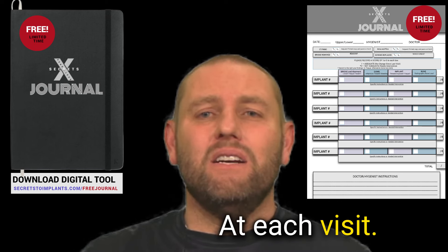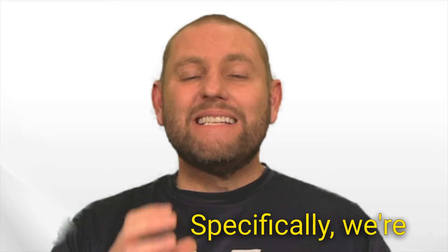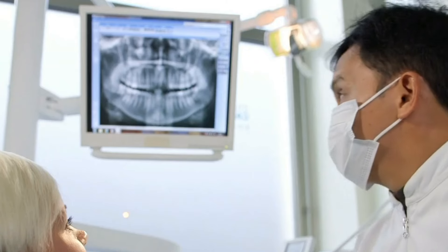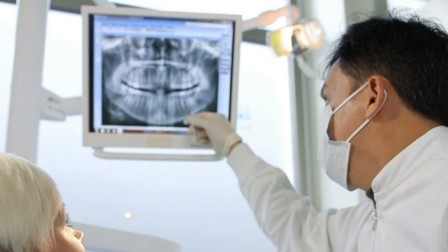At each visit, we're looking at the bridge, the gums, and the bone. Specifically, we're looking to see if the bone level has changed from surgery and from when we placed the final device.